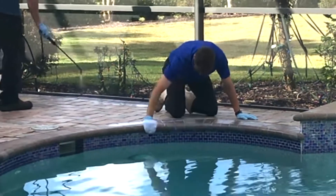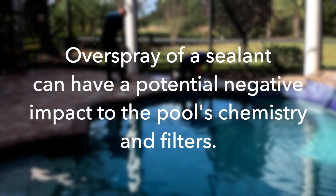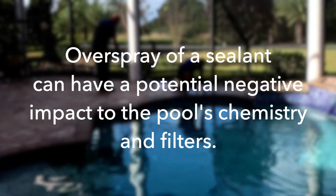Pool owners appreciate the fact we seal their pool coping by hand. If a contractor doesn't mention doing the pool coping by hand, know that overspray of a sealant can have a potential negative impact to the pool's chemistry and filters.